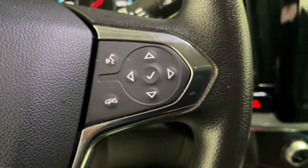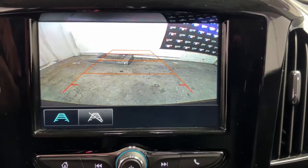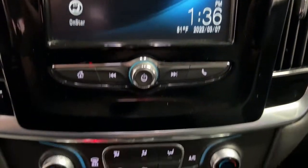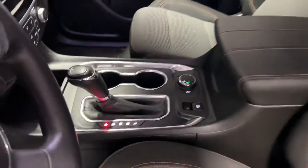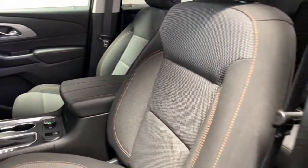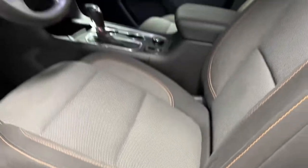These are just some of the great options this vehicle comes with: keyless entry, electronic stability control, third row seat, trip computer, bucket seats, power windows, four-wheel disc brakes, power steering. Feel confident wherever the road may lead when you're behind the wheel of the Traverse.